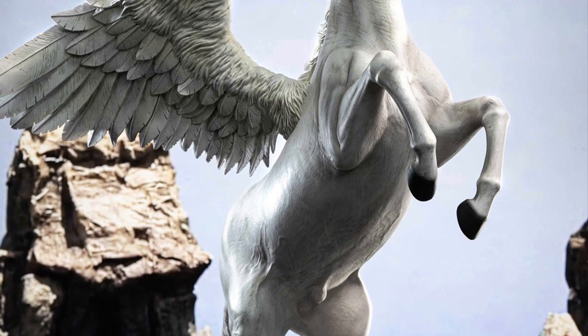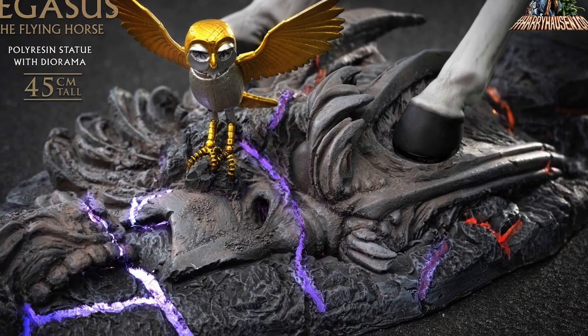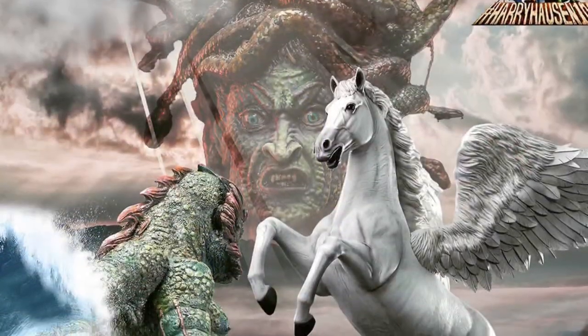I might get this, because this is pure nostalgic for me. Mythological creatures and the whole Clash of the Titans — it's cool. And then it has the base; it looks like the colors change as well, with the little sorcery there on the rocks.